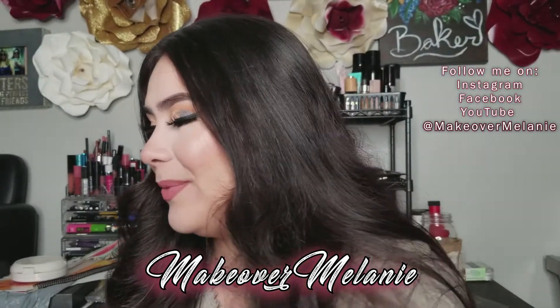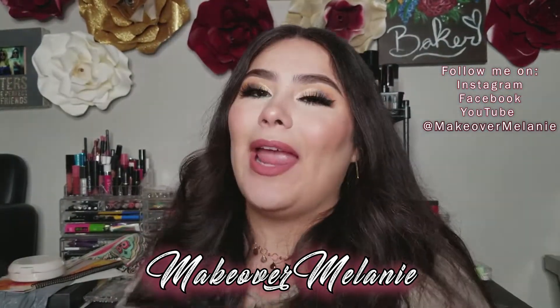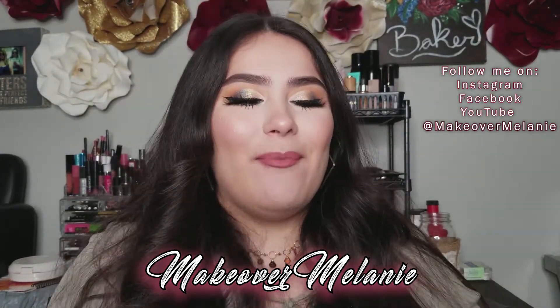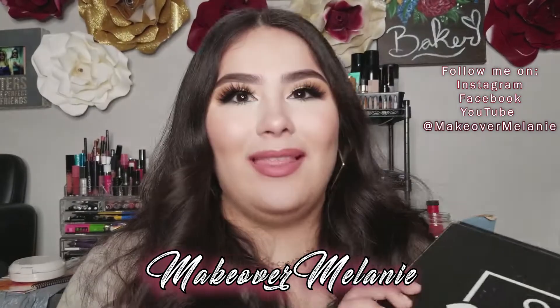Hi guys! Thank you so much for joining me today. I'm going to be doing an unboxing, opening, whatever you want to call it, showing you guys my premium BoxyCharm this month.